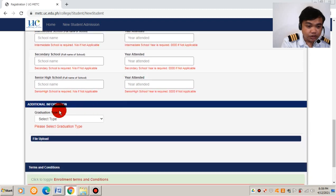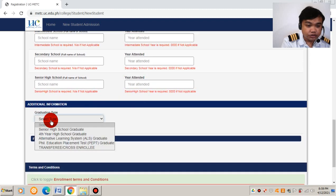For additional information, you need to choose your graduation type. Select the appropriate option — whether you are a fourth-year high school graduate under the old curriculum, an ALS (Alternative Learning System) completer, a PEPT (Philippine Education Placement Test) passer, or a Senior High School graduate.